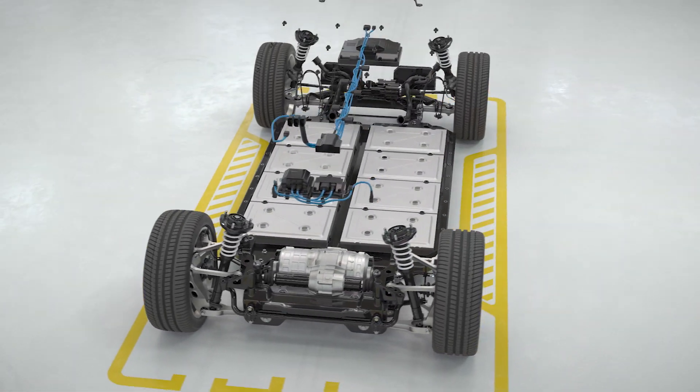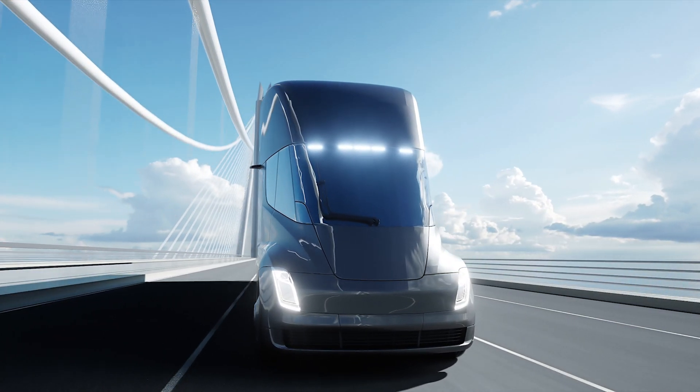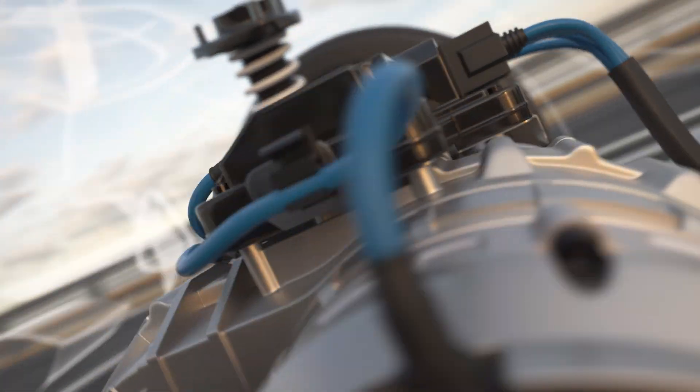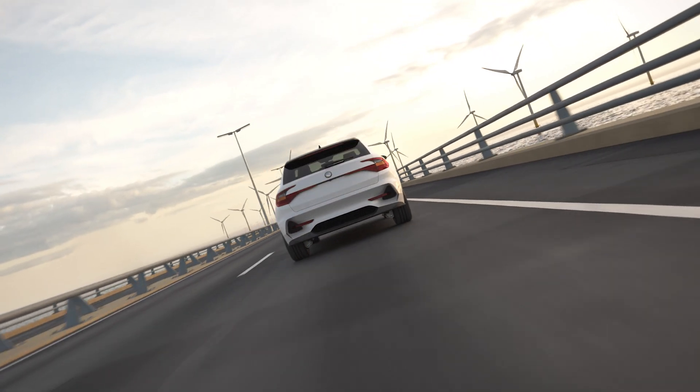Global trends towards zero emission electric vehicles are driving an urgent demand for comprehensive life cycle testing of materials used in high voltage batteries. These powerful batteries are critical to achieving the extended ranges needed to ensure the viability of these new vehicles.